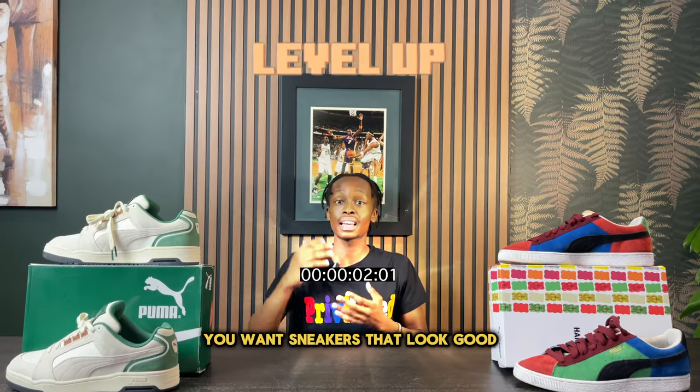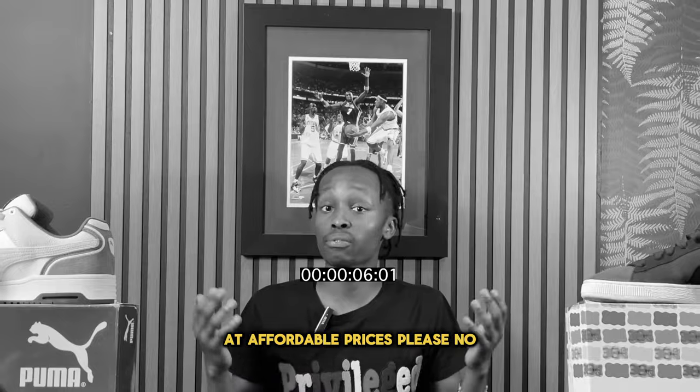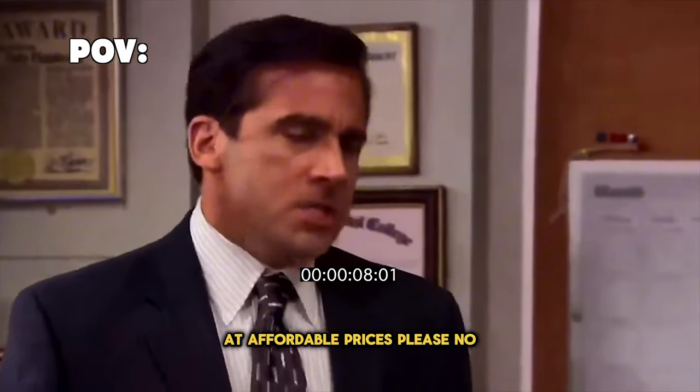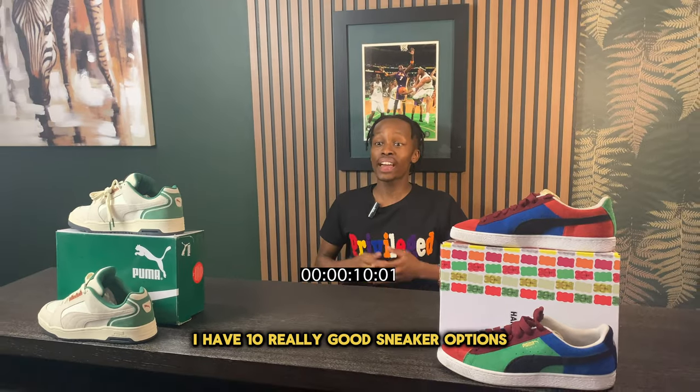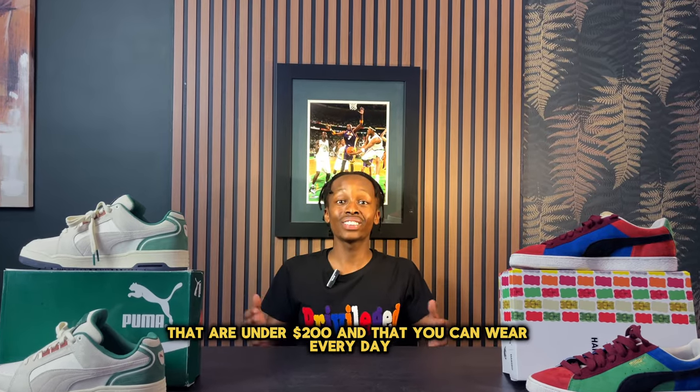When looking for new sneakers you want sneakers that look good and are very comfortable, and these are getting harder and harder to find at affordable prices. But in this video I have 10 really good sneaker options that are under $200 and that you can wear every day.